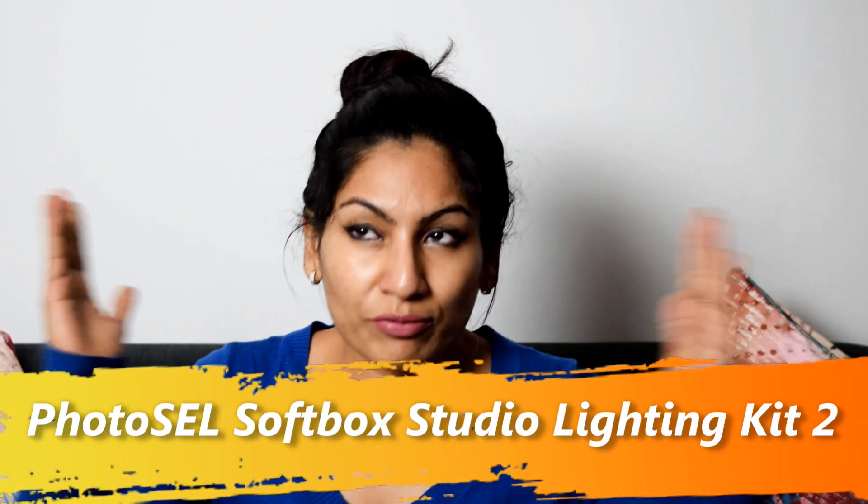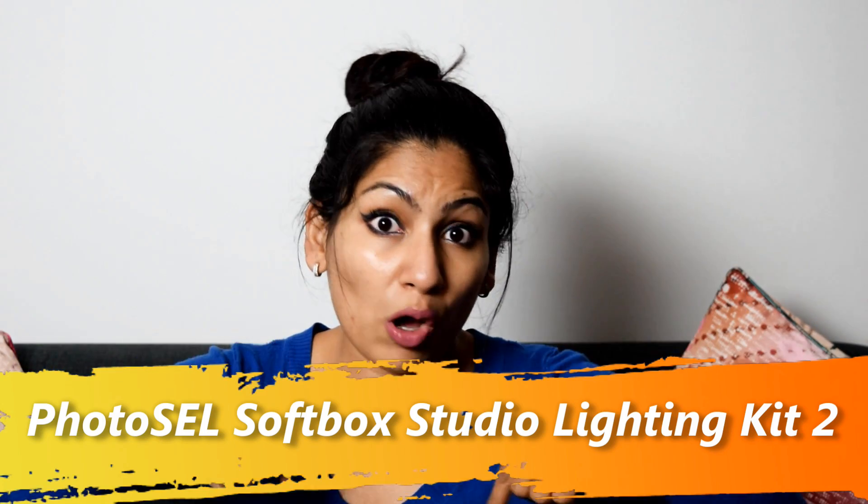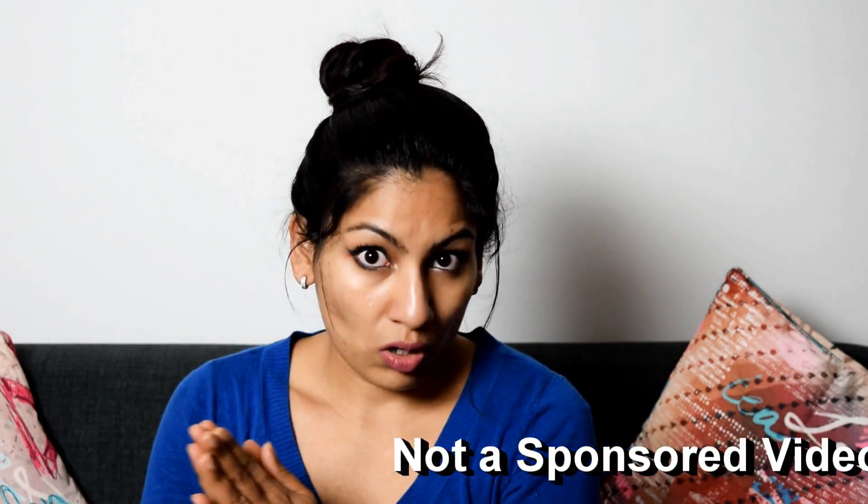So I'm just sharing the pointers you need to keep in mind before buying lights. I bought these Photocell softbox lights — the links will be in the description box — and I chose them based on specific criteria.